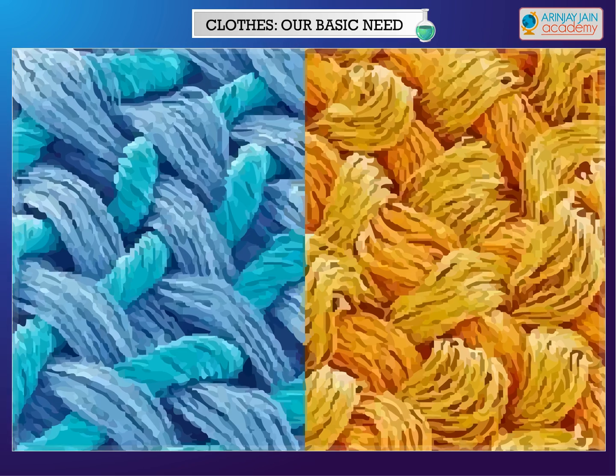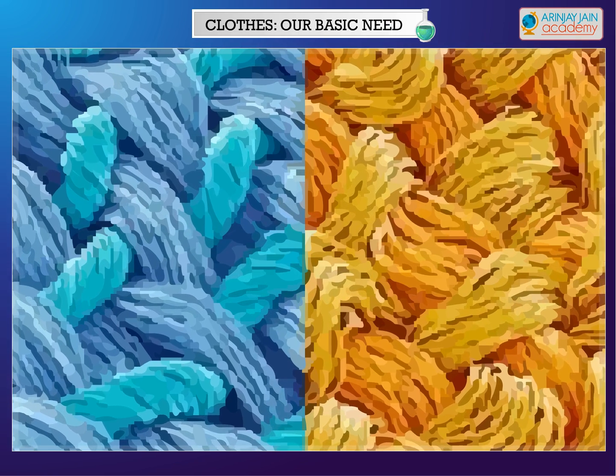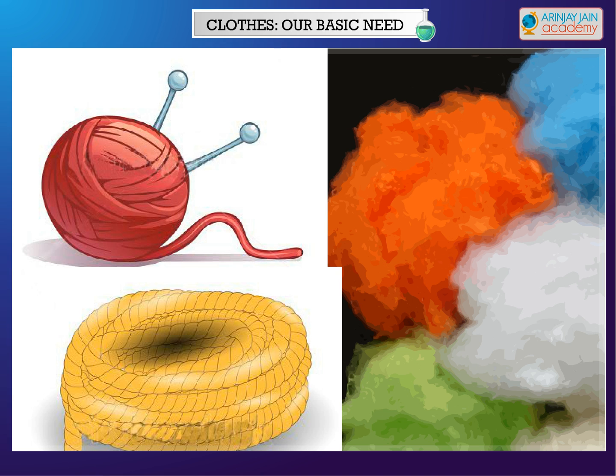Synthetic fibers — these fibers are not found in nature, but are made in factories using chemicals by man. So they are also known as man-made fibers. Polyester, nylon and acrylic are commonly used synthetic fibers.